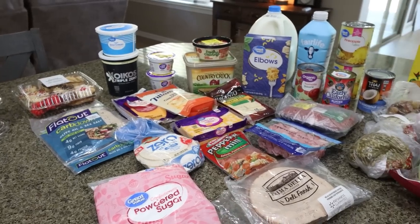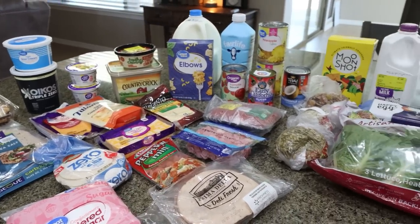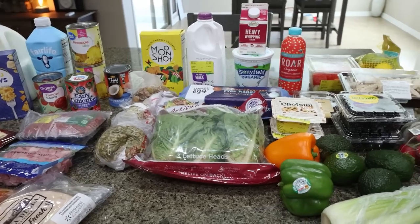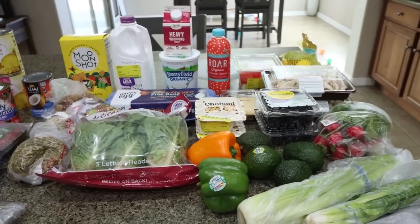So here is my grocery haul for the week. I shopped at both Walmart and Sprouts this week. I have some new food finds and some really good deals. I'm excited to share this week's haul, so let's jump in.